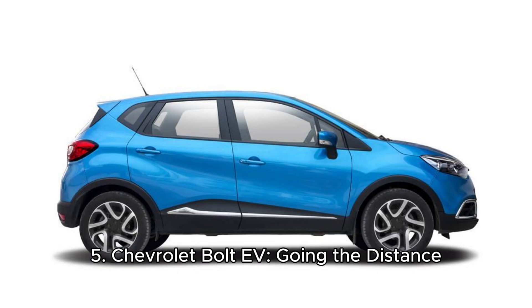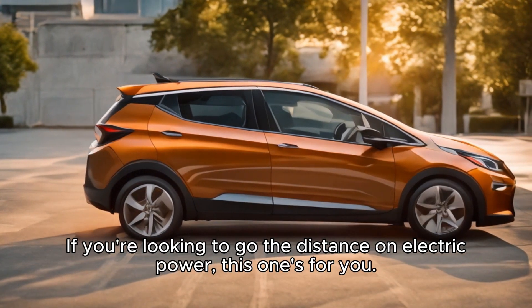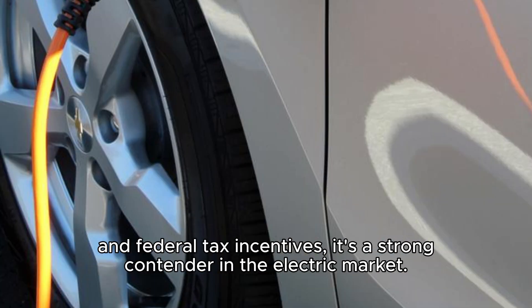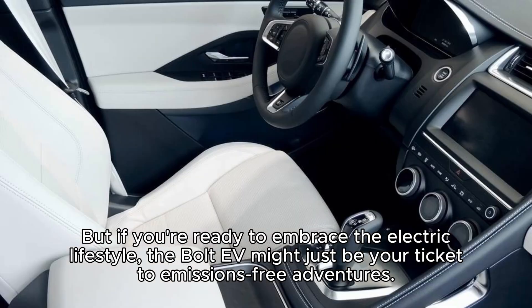Five, Chevrolet Bolt EV — go the distance. Rounding out our top five is the Chevrolet Bolt EV. If you're looking to go the distance on electric power, this one's for you. With an impressive electric range for its class, a fun and responsive driving experience, and federal tax incentives, it's a strong contender in the electric market. Keep in mind that interior quality may not match premium electric vehicles, and the charging infrastructure is still evolving in some regions. But if you're ready to embrace the electric lifestyle, the Bolt EV might just be your ticket to emissions-free adventures.